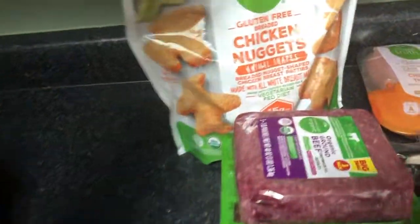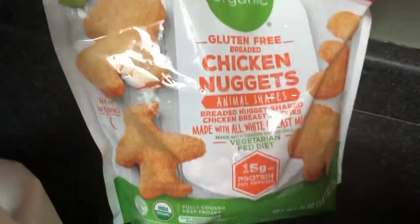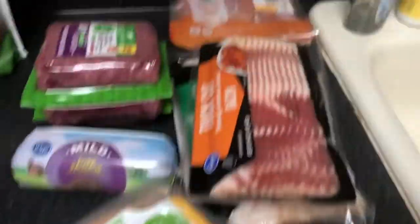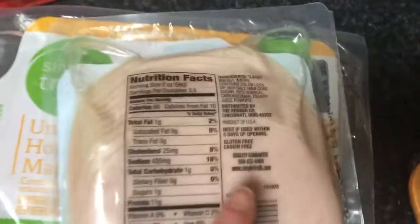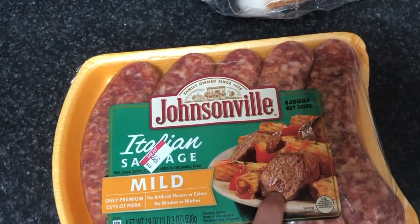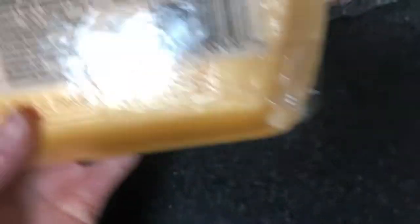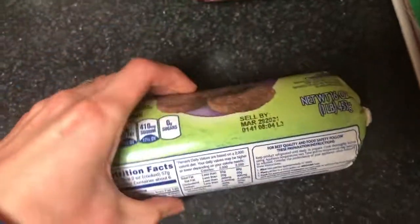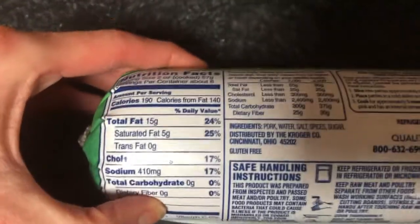Then we have organic gluten-free chicken nuggets — my kids like these for a quick lunch. And then we have all our meats: lunch meat, turkey, and ham. Make sure you're checking to see that your lunch meat is gluten-free. Got some Italian sausage for a quick dinner — I just cut it up with some sweet potatoes and apples and put it in the oven. Meat can be a source of gluten, so make sure you are checking for gluten-free. Same with this pork sausage — we're going to make biscuits and gravy later in the week, and you have to make sure it's gluten-free.